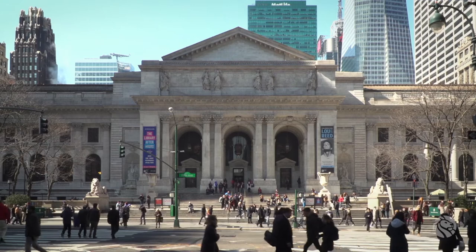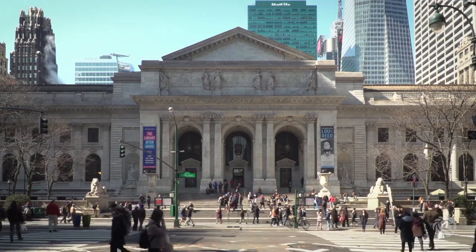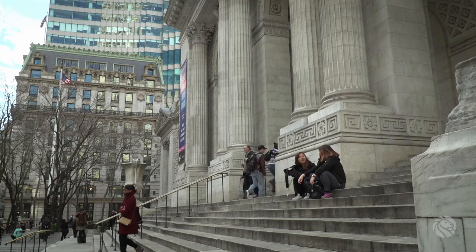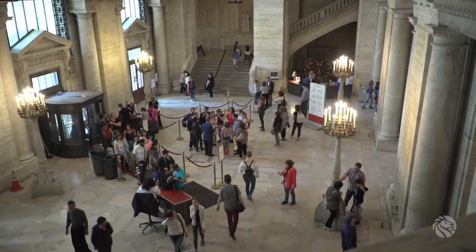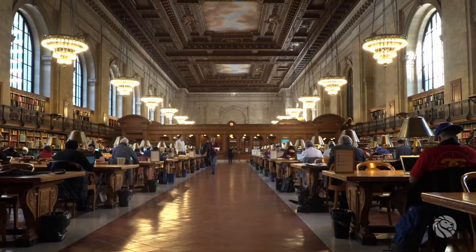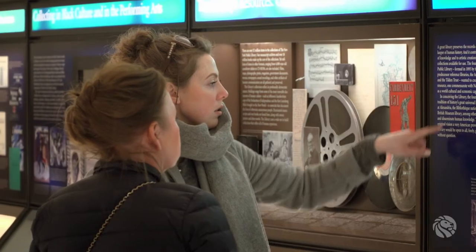The Stephen A. Schwarzman Building is a magnificent example of Beaux-Arts style architecture and has symbolized the democratic ideal of free and open access to knowledge since it opened to the public in 1911. Today the Schwarzman Building welcomes millions of visitors a year who find inspiration in its majestic public spaces, unparalleled research collections, and vibrant programs and exhibitions.